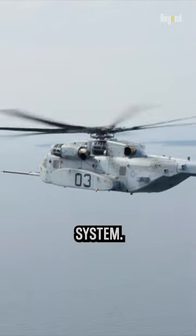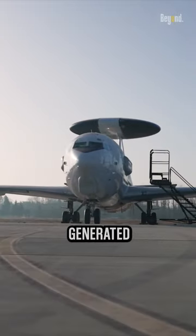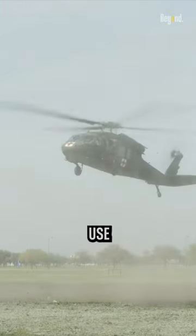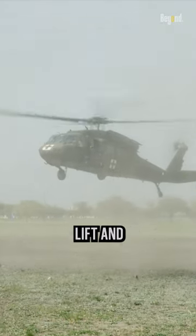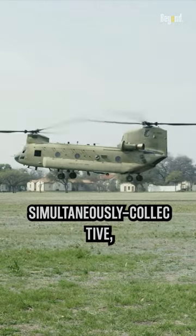Helicopters have a complex control system. Unlike planes, which rely on aerodynamic forces generated by their wings, helicopters use rotating blades to generate lift and maneuver. This requires the pilot to manage multiple controls simultaneously.